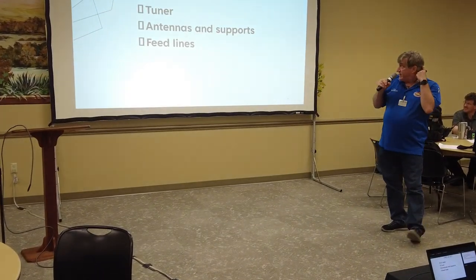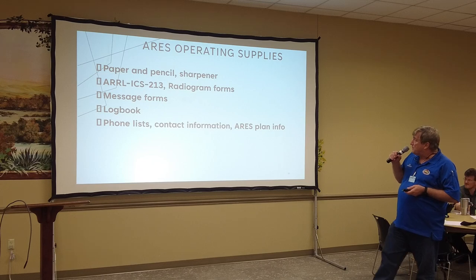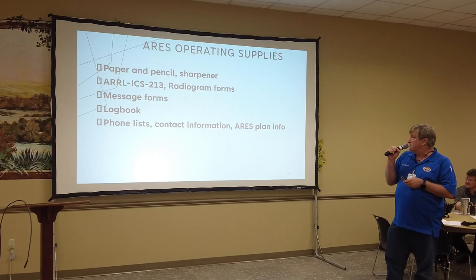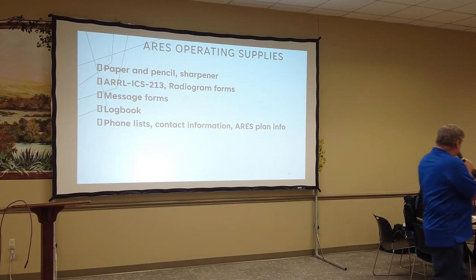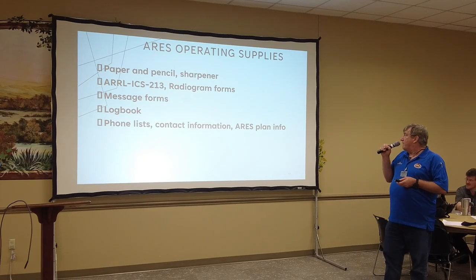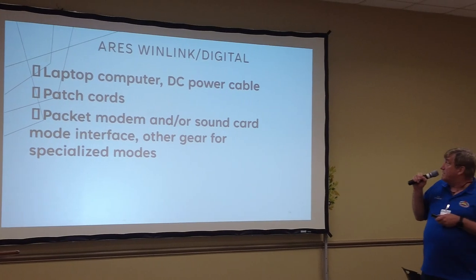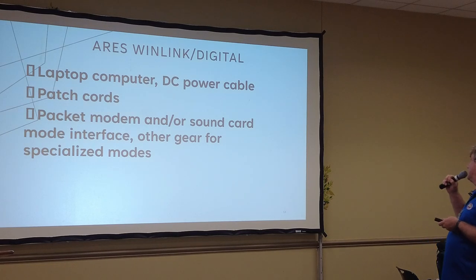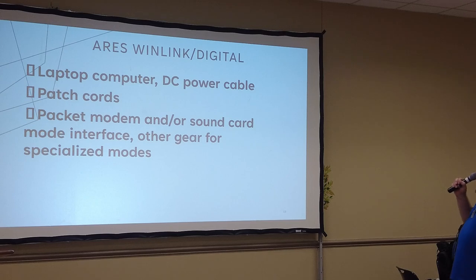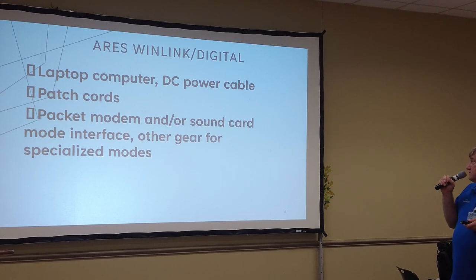For HF you'll need an HF radio, tuner, antennas and support, and feedlines. Under operating supplies: paper and pencil sharpener, ICS-213 forms, radiogram forms, a logbook — you may not have a computer, so a simple notebook works wonders. Have a phone/contact list printed out. For Winlink or digital modes, you'll need a laptop; some modes work with a tablet or phone. Make sure you have the necessary interface: patch cords, packet modem, sound card mode interface, or a SignaLink for specialized modes.